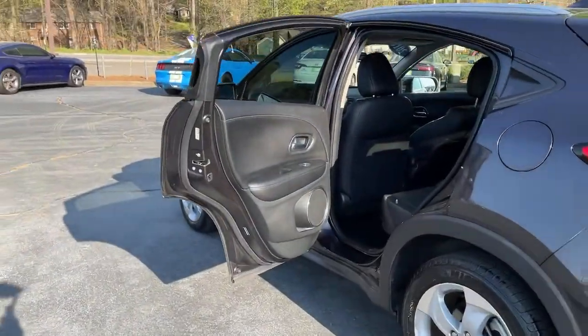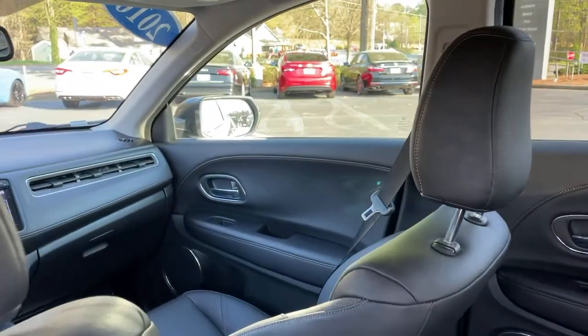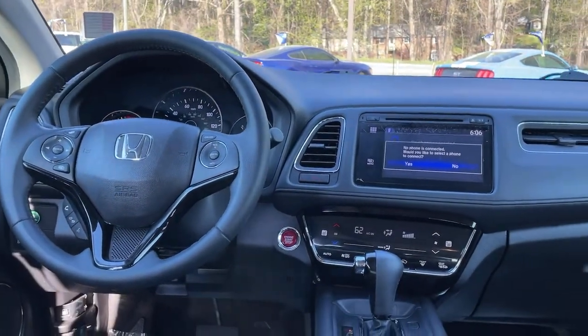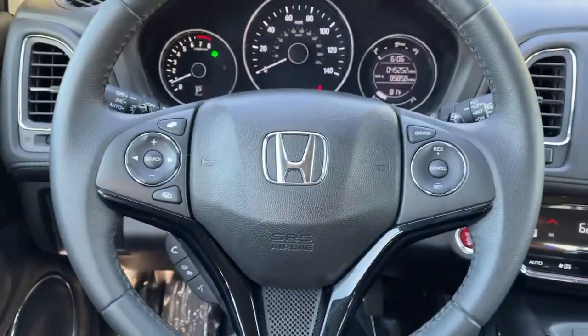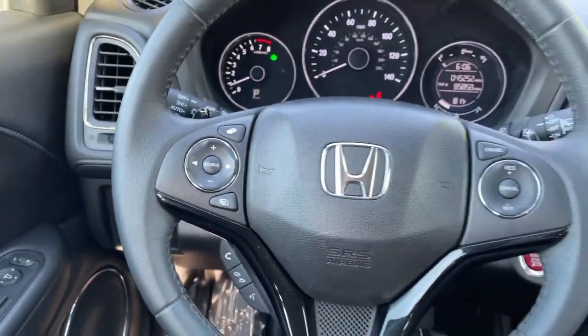The following are some of this vehicle's highlighted options: navigation system, electronic stability control, trip computer, power windows, bucket seats, four-wheel disc brakes, power steering, and brake assist.